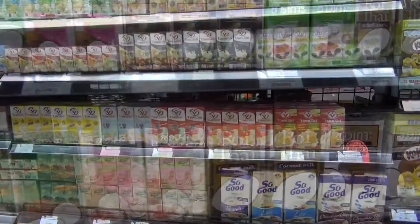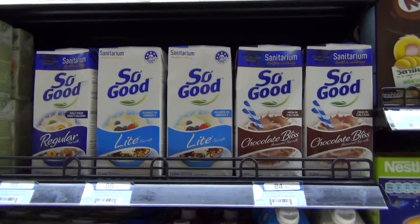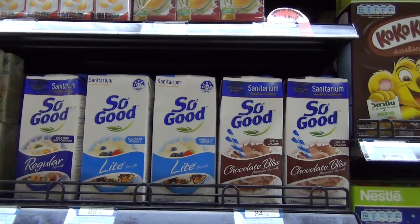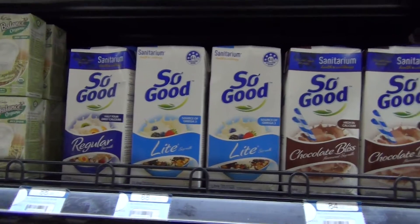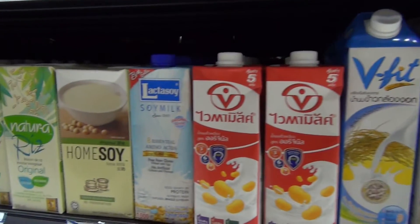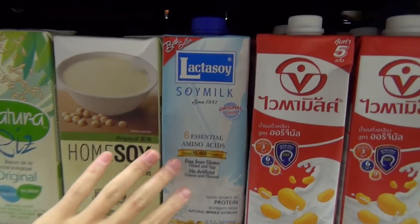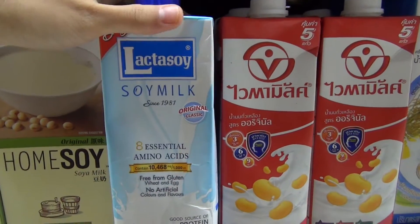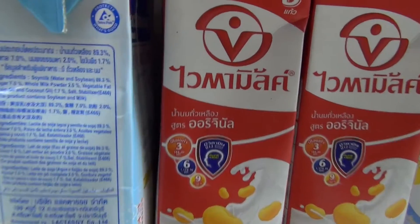Now we are at the milk section. Here we have So Good soy milk, which is a very good brand. They have different kinds — chocolate, lime, and regular. You have to be a little careful here in Thailand, because they have a lot of soy milk products that say 'soy milk' but are not 100% soy milk.